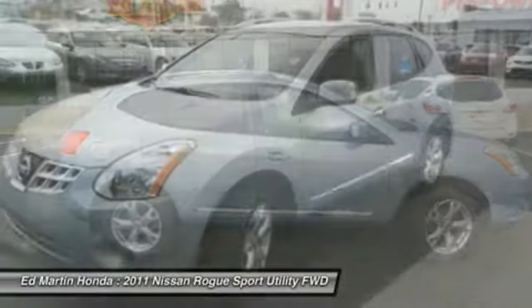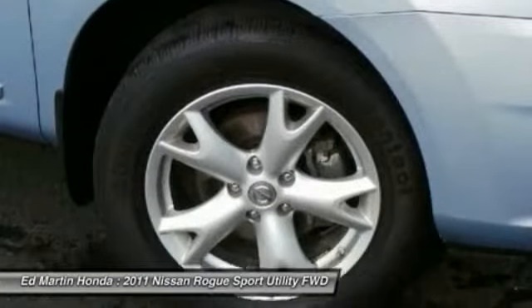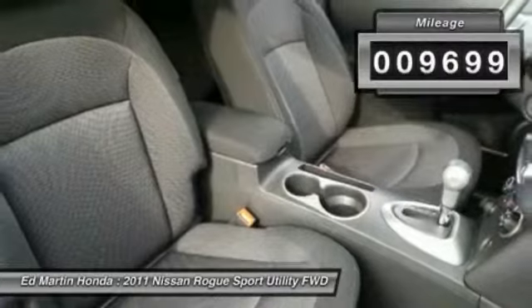With a 5-star side impact safety rating and intuitive all-wheel drive for confident handling, the Rogue is more than you expect and everything you deserve. This vehicle has less than 10,000 miles.